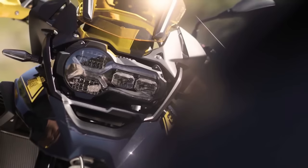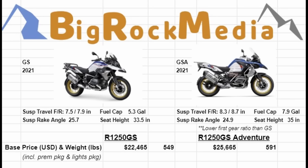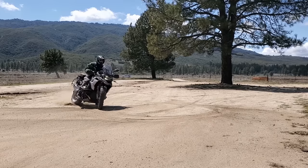I'm also including for 2021 what they call the lighting package, because I'm seeing it ordered on every bike at all the dealerships online. It gives you the adaptive headlight and the cruising light — all the features advertised on the 2021 as if they were standard, but they charge you a little bit extra for it. So with that in mind, the standard 1250 GS — all prices are US dollars — is $22,465 and weighs 549 pounds. The 1250 GS Adventure is $25,665 and 591 pounds.